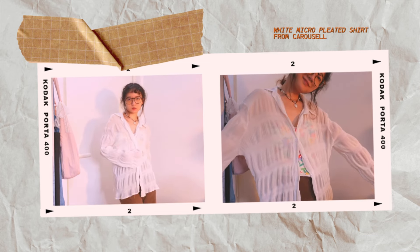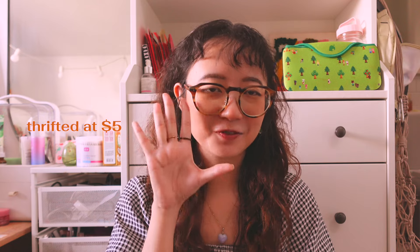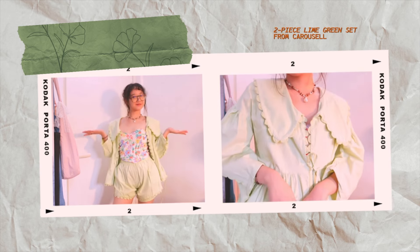Next we have this micro pleated button-up shirt — when I saw it, it reminded me of jellyfish, like the stingers. I'd never seen a shirt like this before and the seller was selling it at $6. Then I'm very happy to brag about these brown pants tagged Editor's Market, which I got for $5. Typically these pants from Editor's Market cost around $50, so I feel very lucky to have copped this for $5.